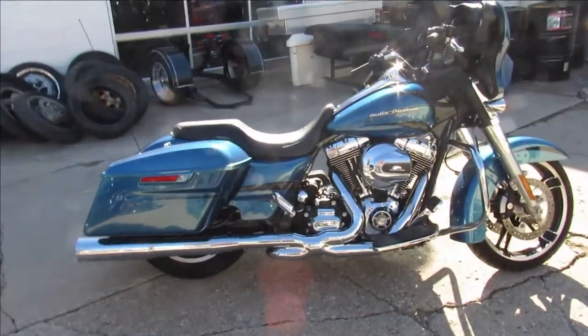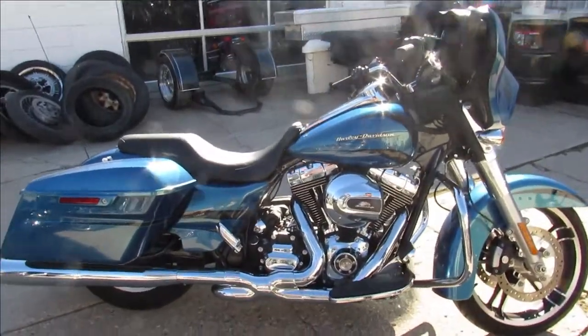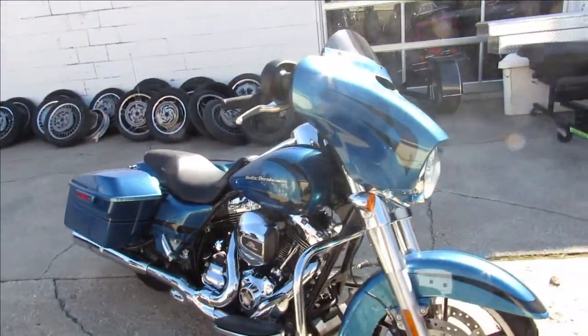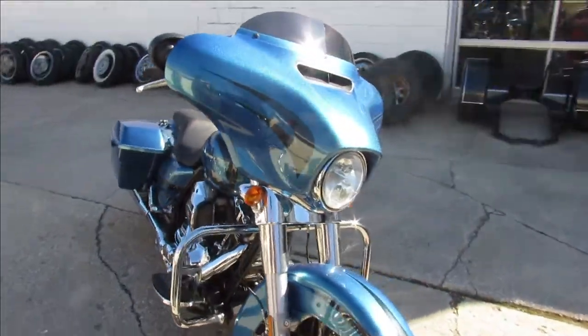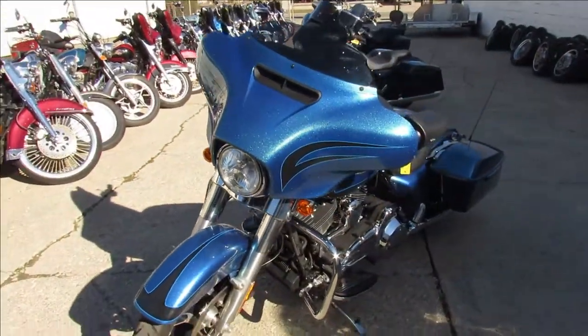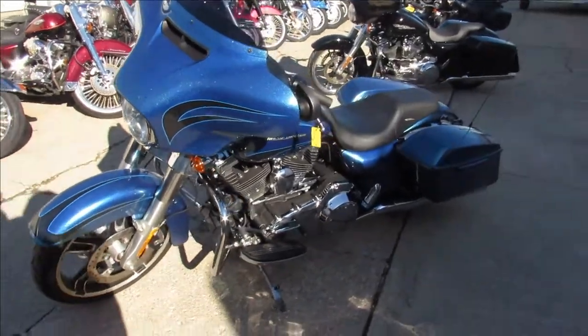Wow, look at this Harley Davidson! Hey guys, it's Approval Power Sports. We've got over 350 used Harleys, guaranteed financing, lease programs, out-of-state financing, and nationwide shipping. Anybody looking for a Harley, we can get them riding.